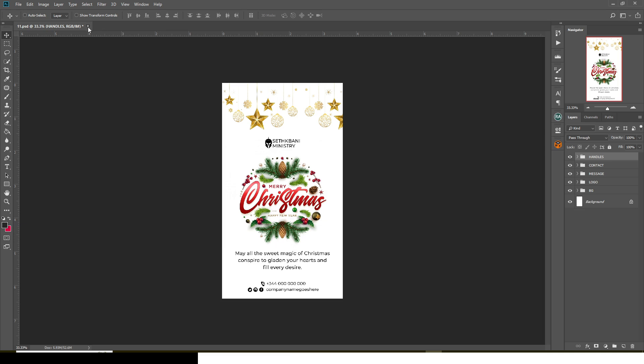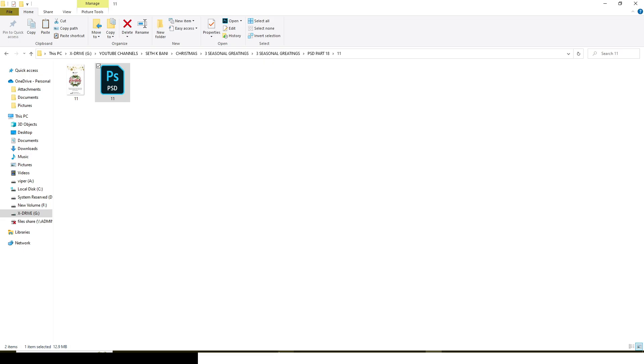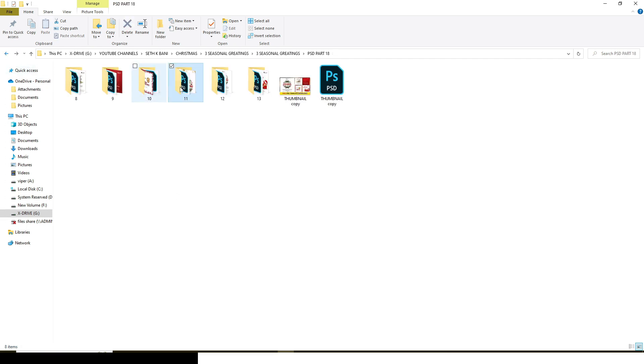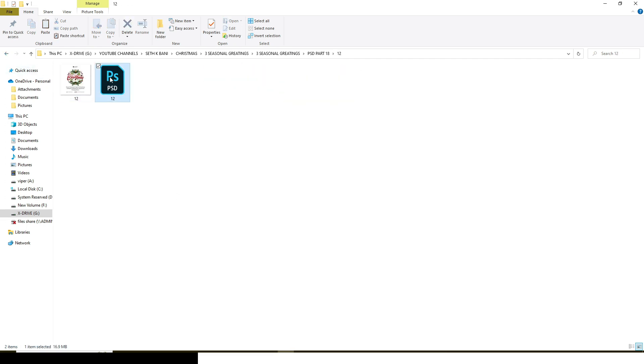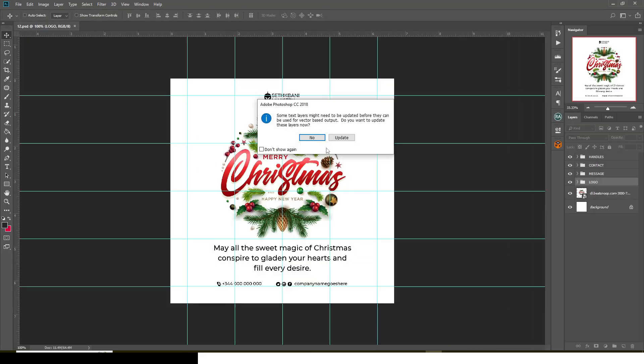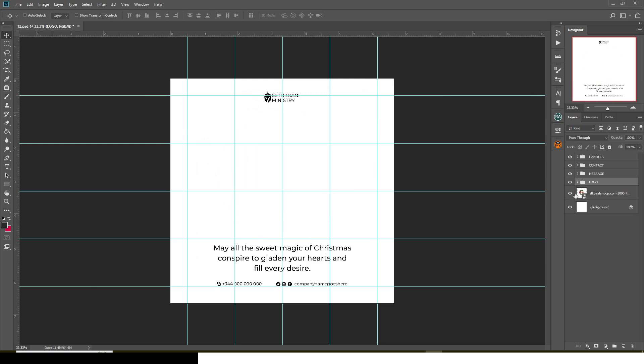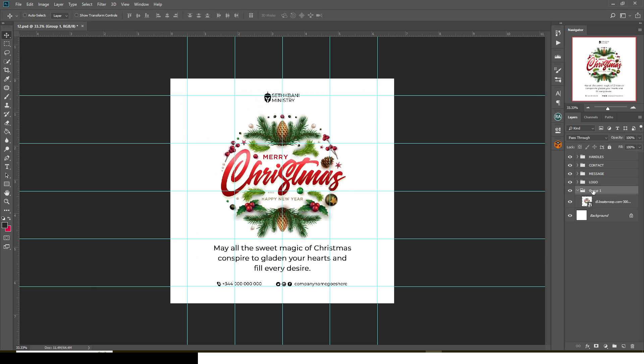This one here is the square version — the social media version. That's all for that one. Close it and save it. These are so great.